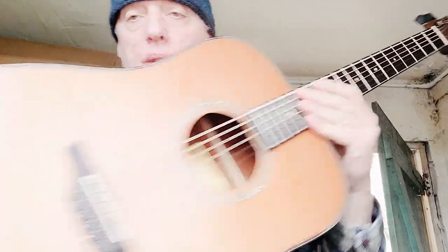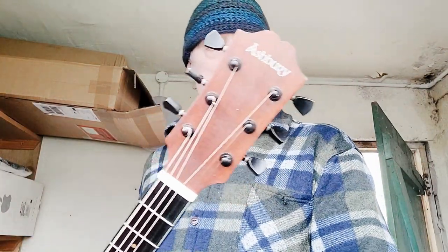Hey folks, another Ashbury guitar that I picked up cheap, just because I liked the first one so much. I really like these cedar top guitars — don't see them too often, but I finally got one.